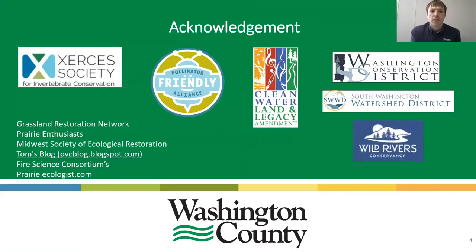On acknowledgment: I mentioned Xerces Society and Pollinator Friendly Alliance. I also want to mention the Clean Water Land and Legacy Amendment — for those outside of Minnesota, this amendment was passed in 2008 and has been a large part of the habitat restoration work occurring throughout the state. Without it, a lot of what you see today wouldn't be happening. I also want to thank Washington Conservation District, South Washington Watershed District, and Wild Rivers Conservancy. Other resources I really want to acknowledge include the Grassland Restoration Network and Prairie Enthusiasts — a lot of great people out there fostering conversations.